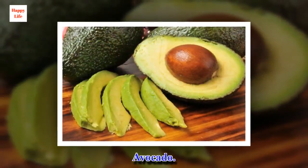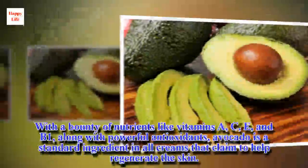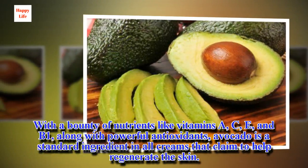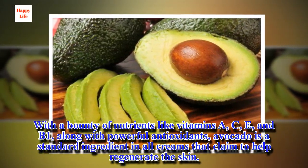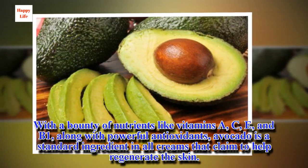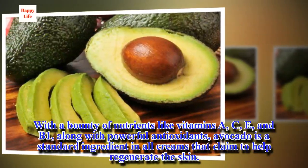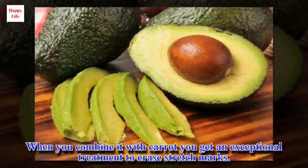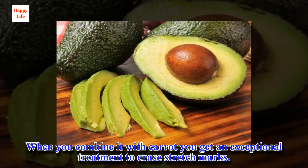Avocado. With a bounty of nutrients like vitamins A, C, E, and B1, along with powerful antioxidants, avocado is a standard ingredient in all creams that claim to help regenerate the skin. When you combine it with carrot you get an exceptional treatment to erase stretch marks.